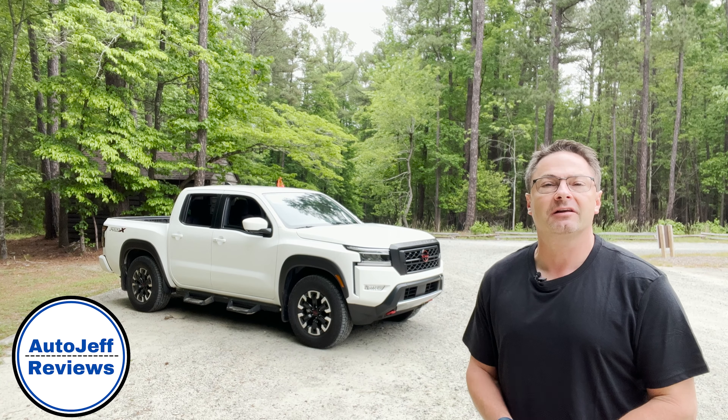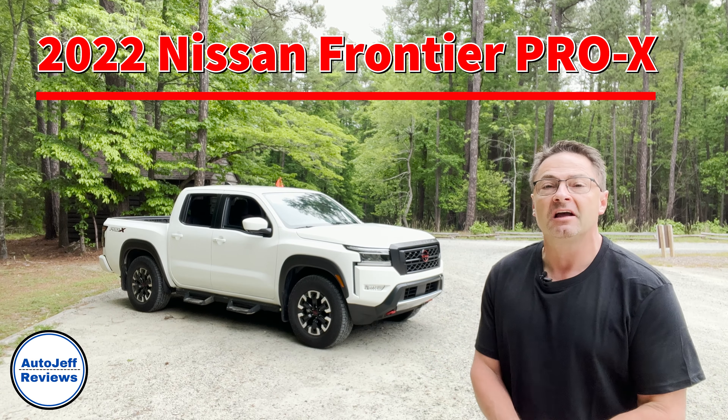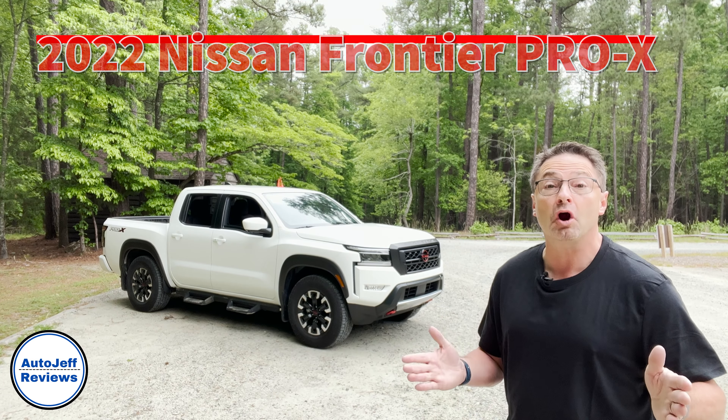Hi everyone, I'm Jeff Teague. I'm in Raleigh, North Carolina, and this is Auto Jeff Reviews. Today we're looking at the 2022 Nissan Frontier Pro X.